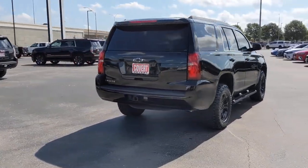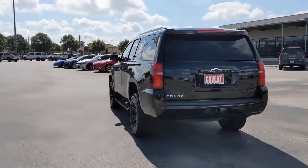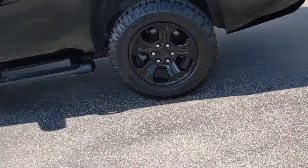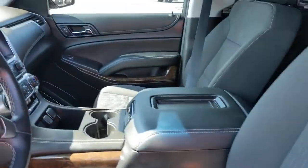These are just some of the great options this vehicle comes with: keyless entry, backup camera, remote engine start, power passenger seat, heated mirrors, satellite radio, multi-zone AC, aluminum wheels, Bluetooth connection, and rear AC.